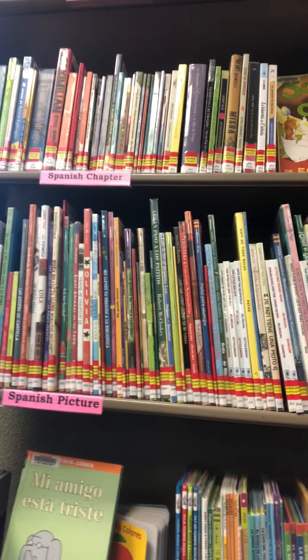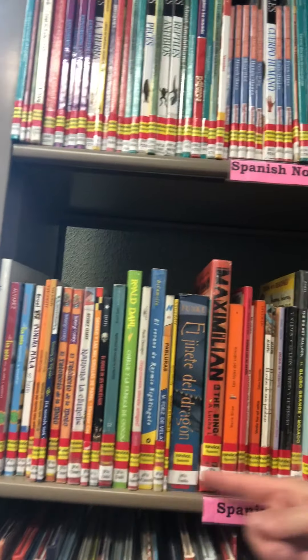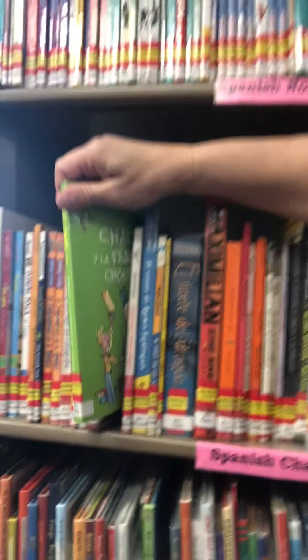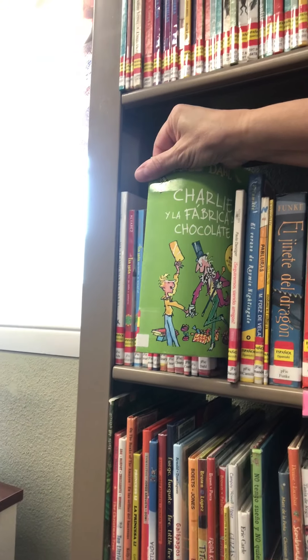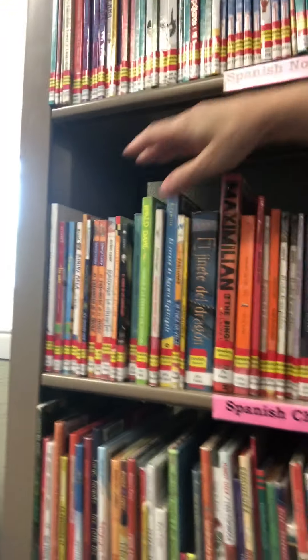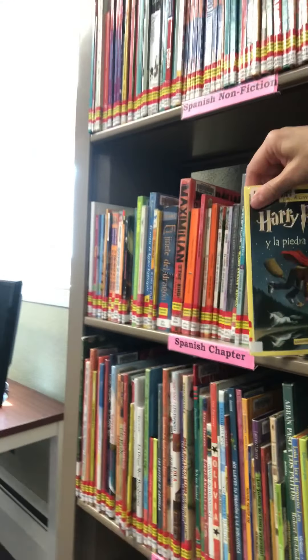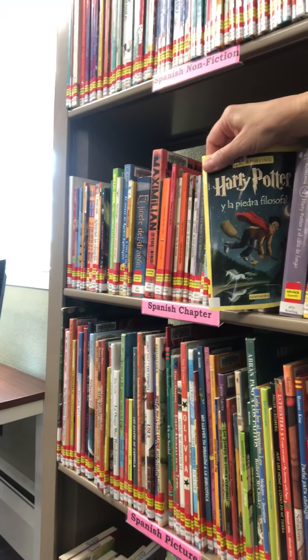Here we've got our Spanish chapter books, all along the shelf marked by author. You might find some things you recognize — here's Charlie and the Chocolate Factory translated. We've got some authentic ones in here like Color of My Words, and some more difficult ones — this is Harry Potter.